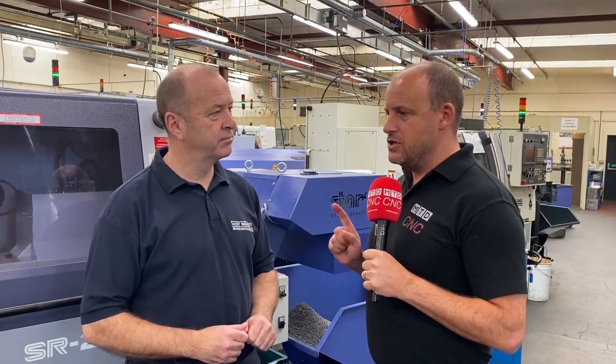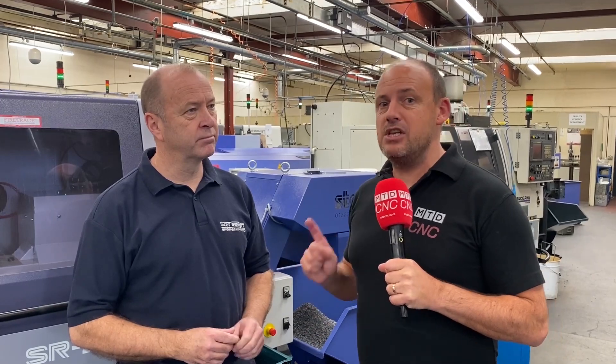Today I've travelled to Northampton. I'm at Scott Bennett Engineering. I came here a couple of years ago and I'm back again to talk to Rob Bennett, who's managing director of the company, about yet another Star sliding head lathe.